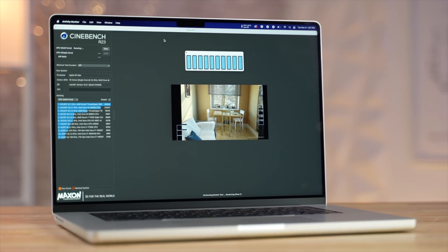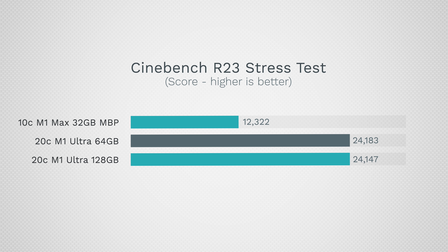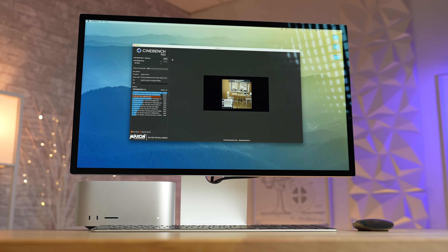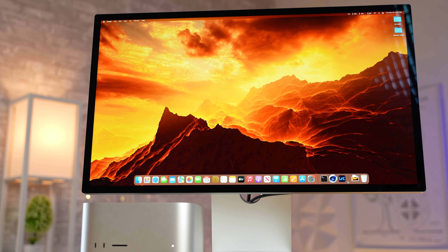In Cinebench, when maxing out these processors at full blast, the scaling is very good — not double, but close. So if you're rendering with the CPU, for example in Cinema 4D, you do get a really good boost, and if you're working with that kind of content all the time it is definitely worth it if you can be at your desk.